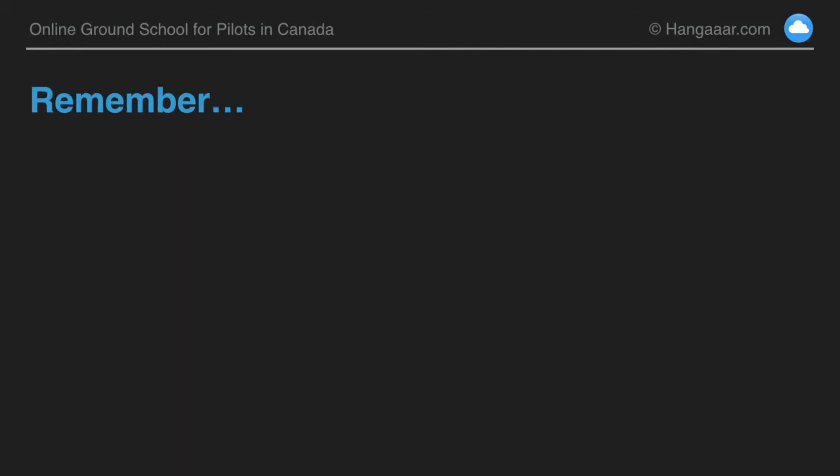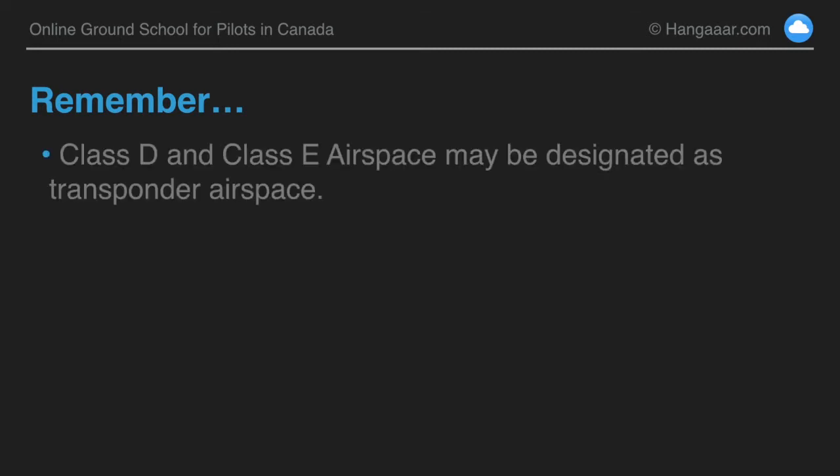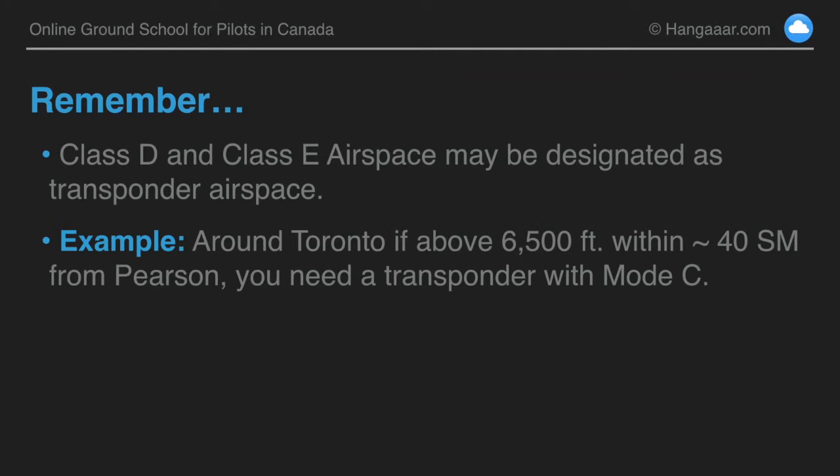There's another rider on the transponder airspace rule that says class D and E airspace may be designated as transponder airspace by the minister, but this will be marked clearly on the chart. For example, around Toronto, if you're above 6,500 feet within about 40 miles of Pearson, you have to have a transponder with mode C, even though it would not normally be transponder airspace.